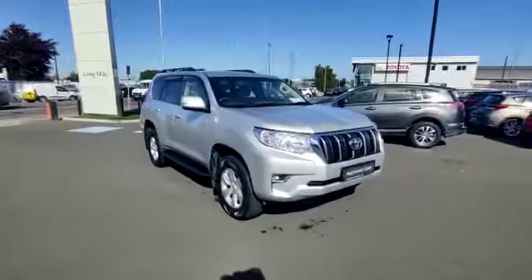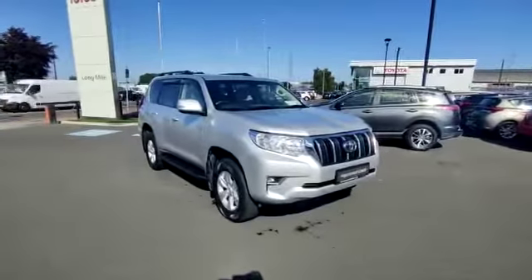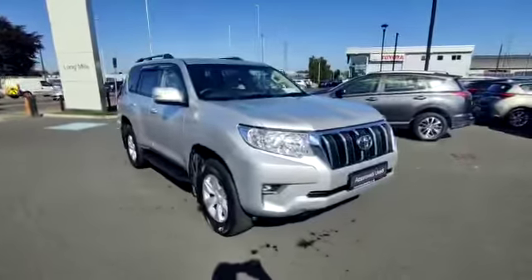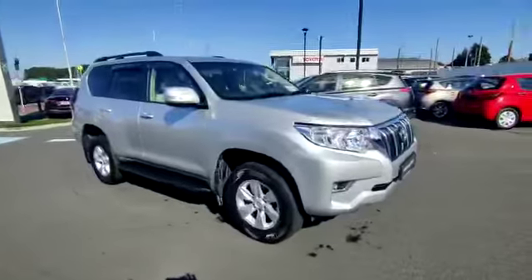Welcome to Toyota Long Mile. Now in stock is this 2020 Toyota Land Cruiser 2.8 business specification. It's a five-seat commercial. We sold the vehicle new, and it's in fantastic condition throughout.